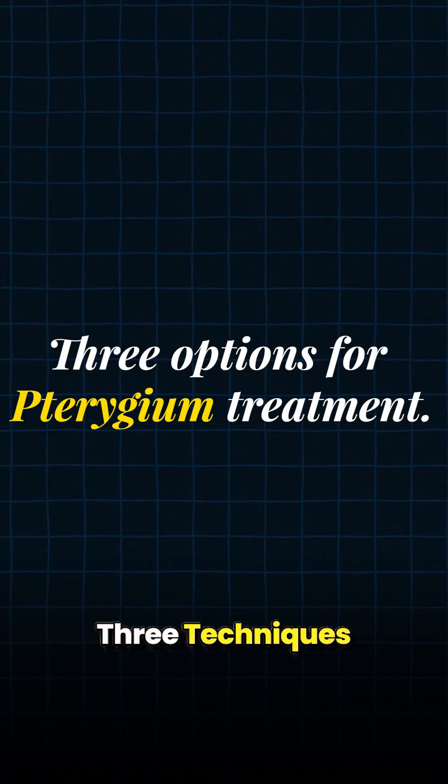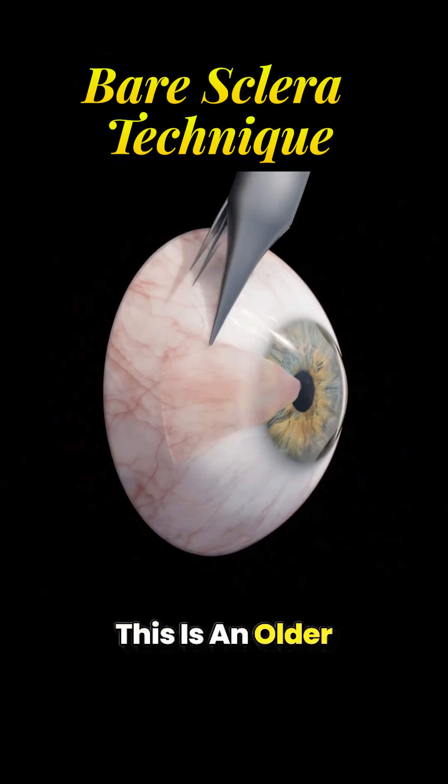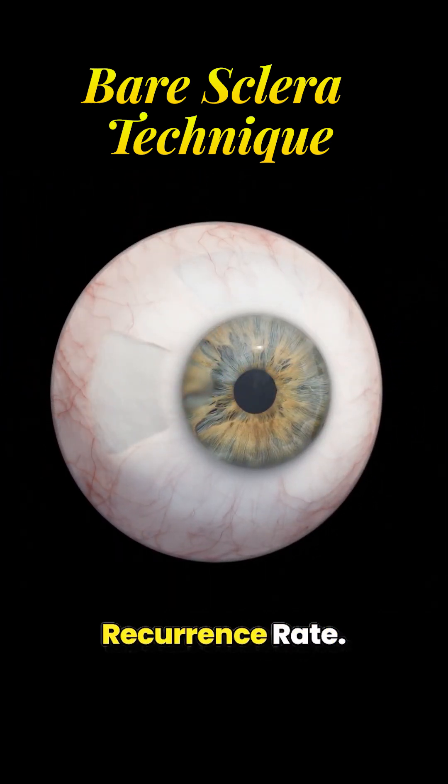There are mainly three techniques used for treating Pterygium. The first is the Bare Sclera Technique. This is an older and simpler method in which the Pterygium is removed from the eye. It is a quick procedure but has a high recurrence rate.